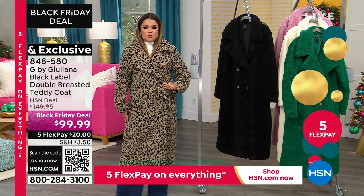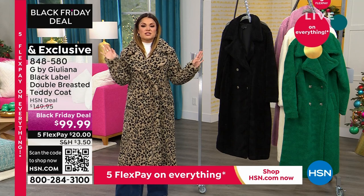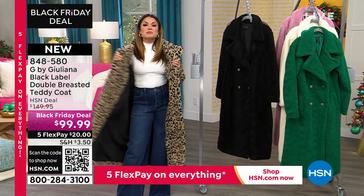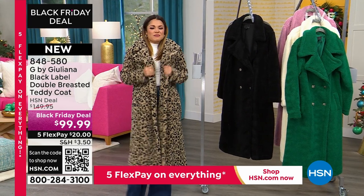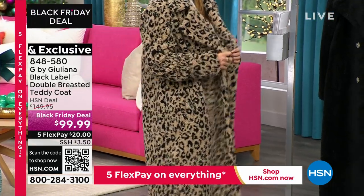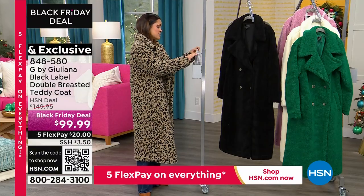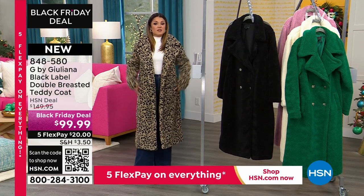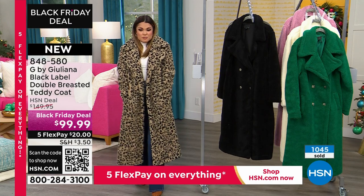You've got these beautiful buttons in the front so it will cross over and button. Look at how great that looks with our little mock neck shirt. This would be great over your evening dresses. It's fully lined. You can machine wash and tumble dry this as well. I love that the pockets are even beautifully lined.